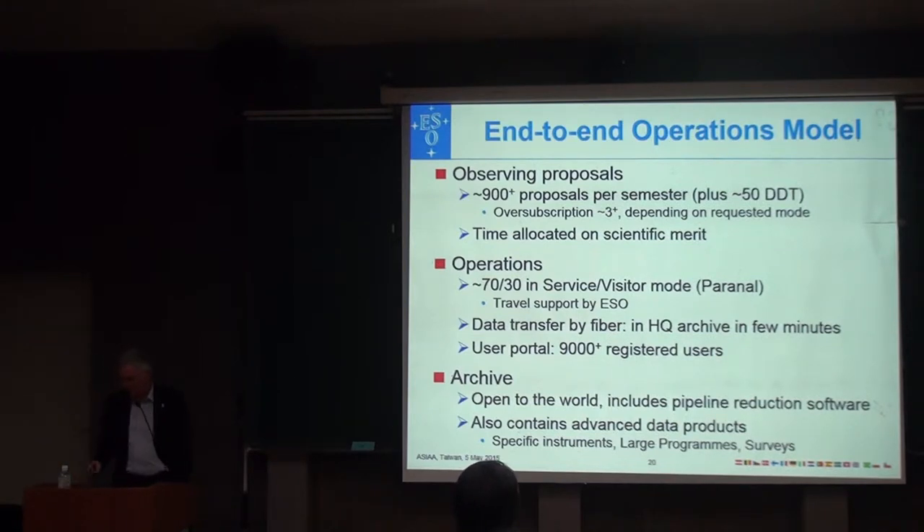Observing time is allocated purely on scientific merit. Anyone can propose. We get more than 900 proposals per semester — these are discretionary proposals. It's substantially oversubscribed, especially for certain popular modes. There is a big committee that ranks all the proposals every six months. It identifies the most exciting ones on paper. They should be scheduled. Only afterwards do we check which country they come from, but nothing is done with that information. So it's a big competition.